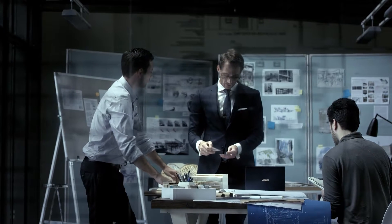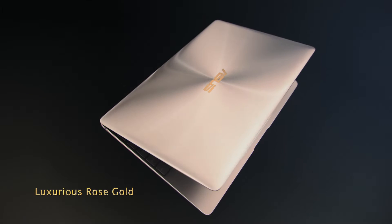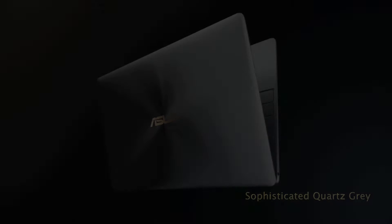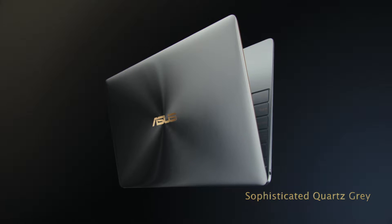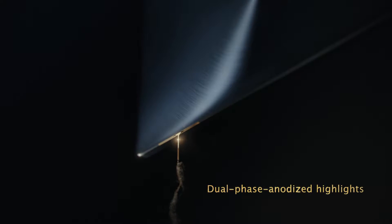ZenBook 3 comes in three premium shades: aristocratic royal blue, luxurious rose gold, and sophisticated quartz grey. Dual-phase anodizing picks out the diamond-cut edges in brilliant gold.